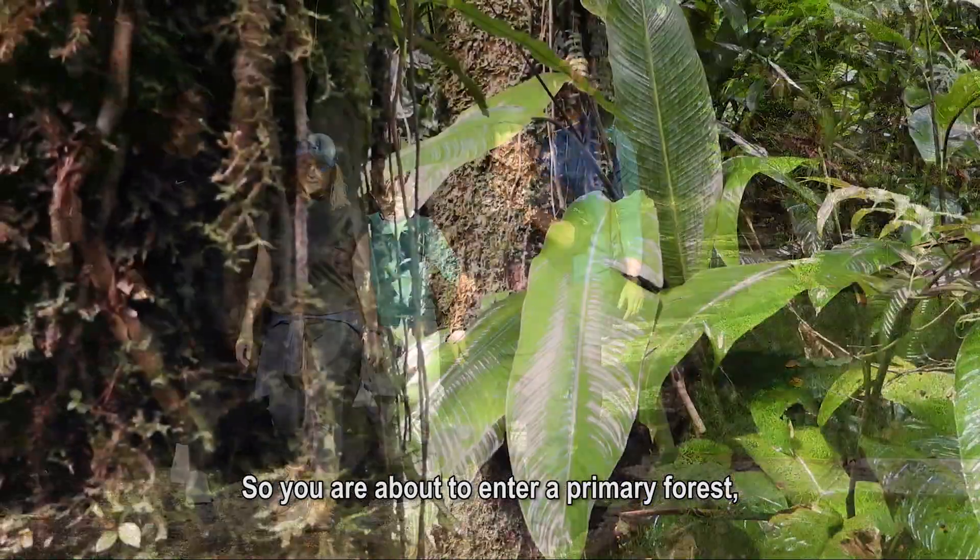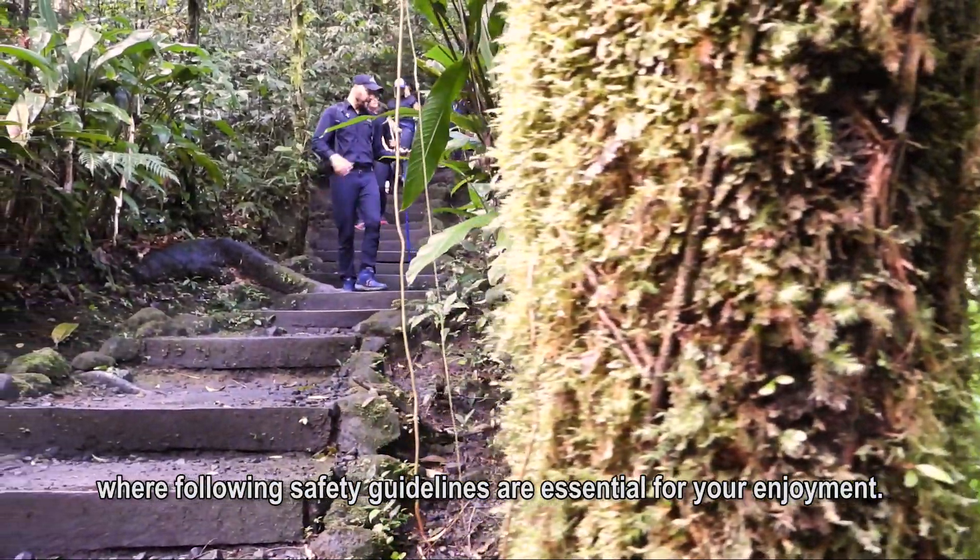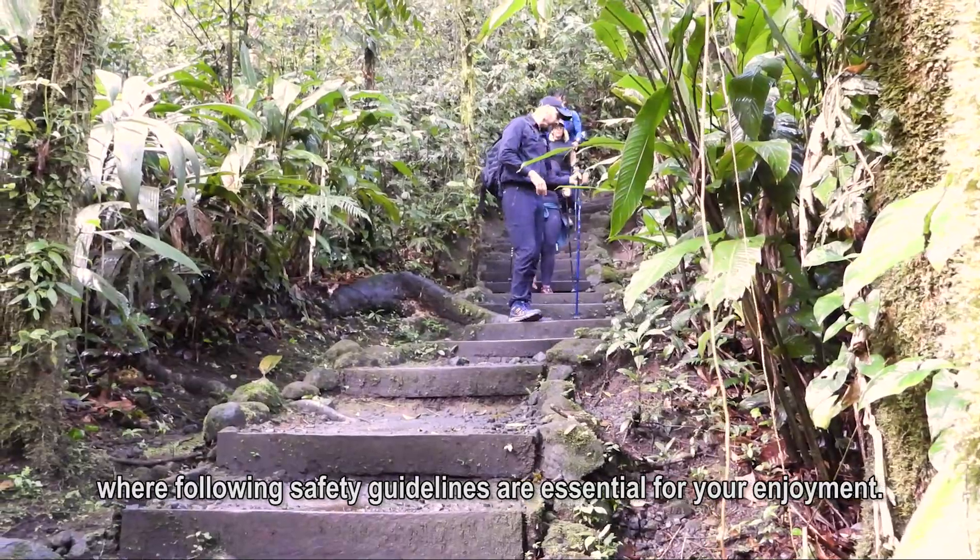So, you are about to enter a primary forest, where following safety guidelines is essential for your enjoyment.